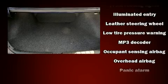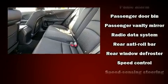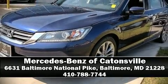assured that you and your passengers will experience top-tier protection. It also arrives with a Carfax history report, providing you peace of mind with detailed information. Stop by our dealership or give us a call for more information.